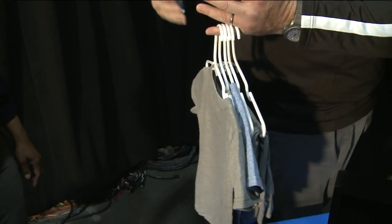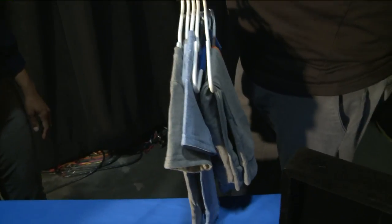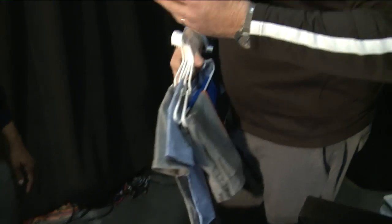Another way to organize is to arrange your clothes by color and by type. If you do that in your closet, it's easier to find things and easier to find duplicates.